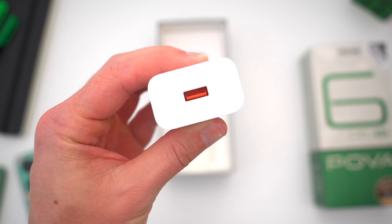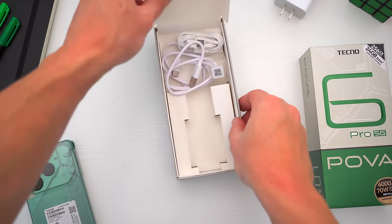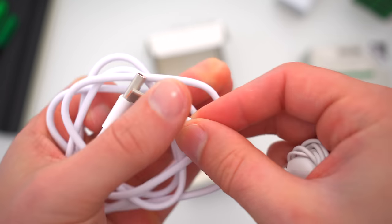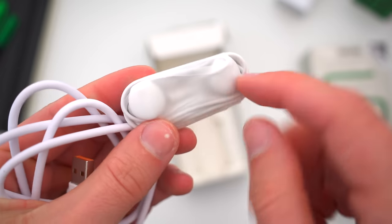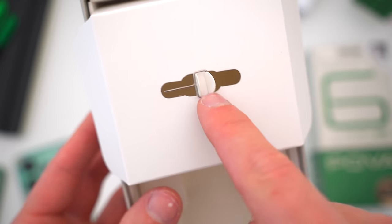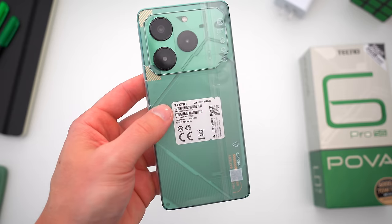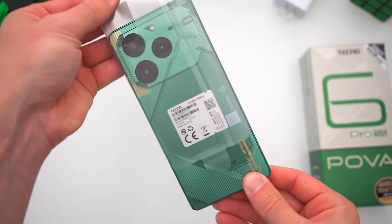You also get a super-fast 70-watt USB-A charging brick, something most other phone companies no longer include with any of their devices. And we're still not done — you also get a USB-A to USB-C cable to pair with the charging brick, and 3.5mm wired headphones, which is something I haven't seen tossed in in a really, really long time. And finally, there's a tiny little SIM ejector tool attached to the cardboard divider. So pretty much every accessory and add-on you could ever want — shout out to Tecno for including all these goodies in the box.